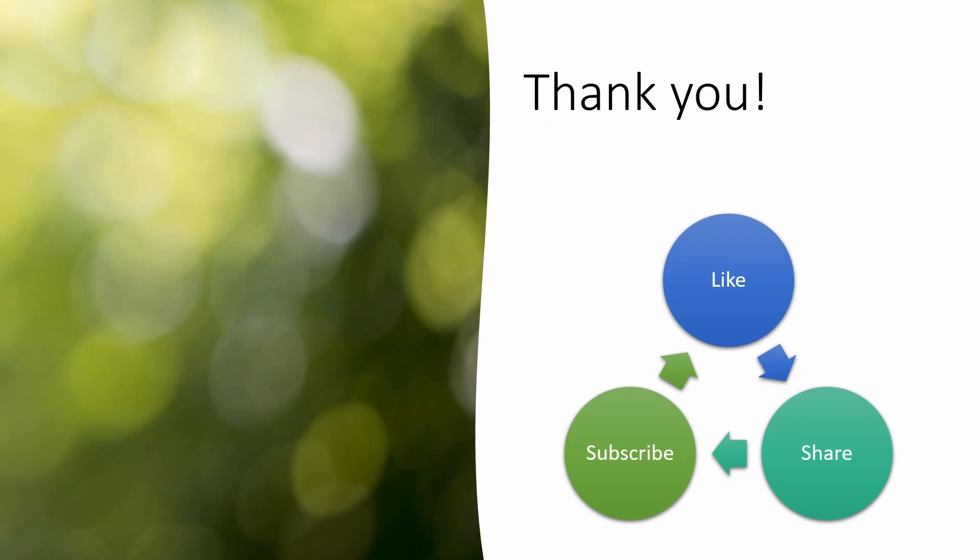Thank you for watching. Please like and share the video and subscribe to the channel if you like this kind of content.